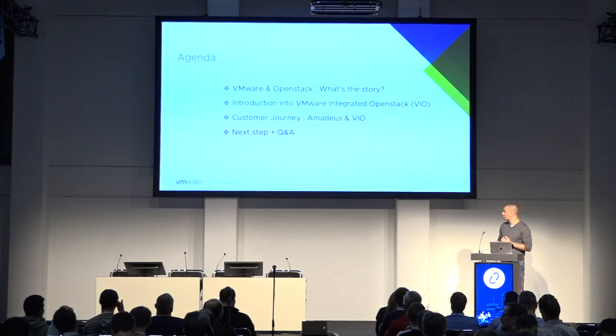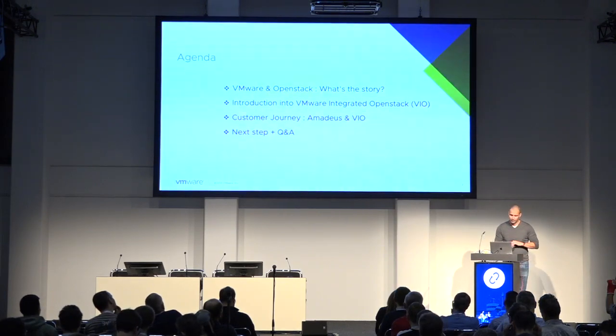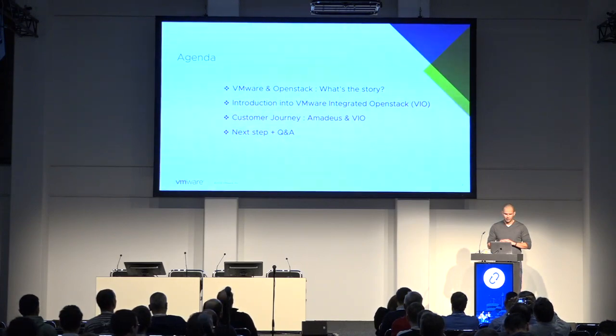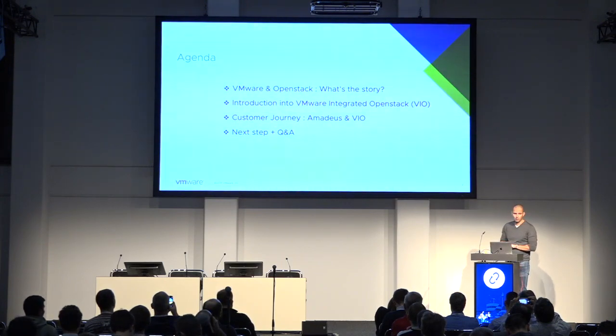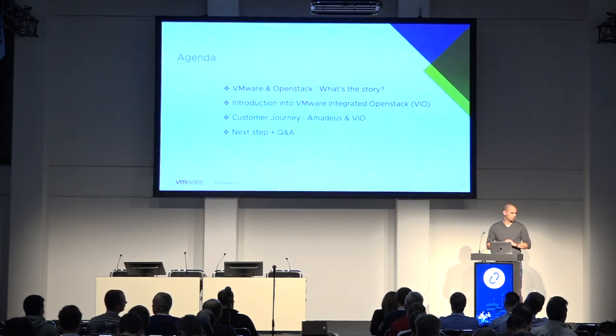First, I'll give you a story about VMware and OpenStack — a little introduction to what VMware Integrated OpenStack is. Then we'll go into the journey that Julius went on with Amadeus and VMware Integrated OpenStack. Last but not least, there's a next step for you to learn more, and of course time for Q&A for questions for either me or Julius around the topic of VMware Integrated OpenStack.